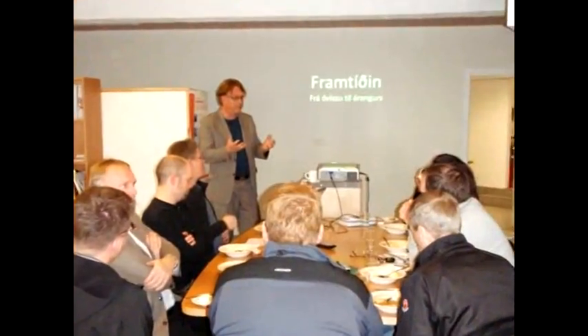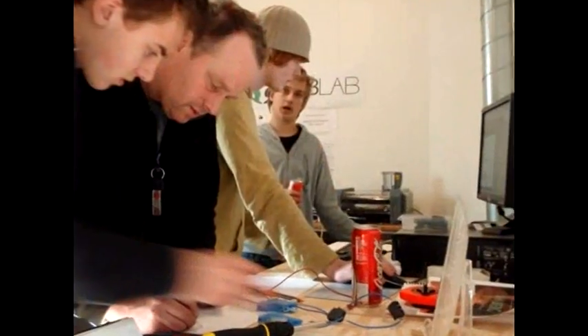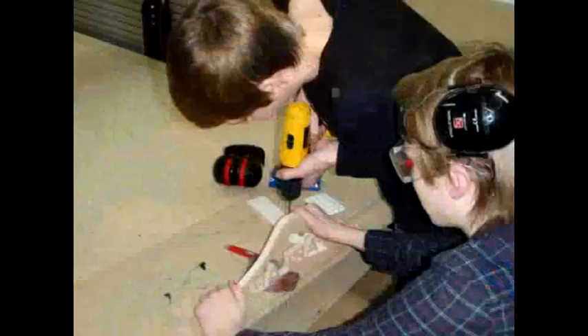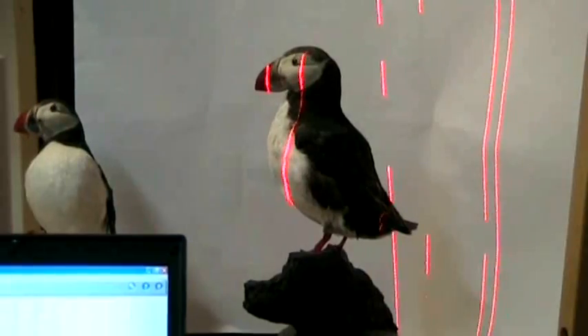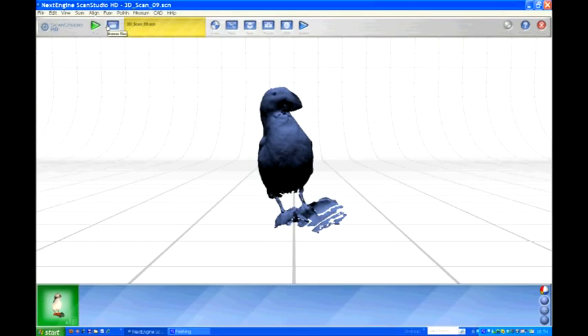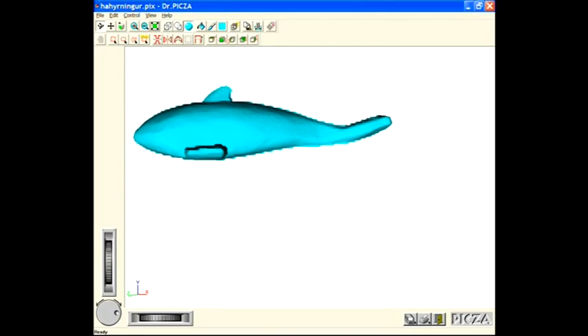The FabLab Vestmannaeyjar offers different educational programs for people. The FabAcademy is an international study on digital fabrication that helps students learn with hands-on experience. The FabAcademy teaches FabLab users critical skills in computing, electronics, programming, and CAD-CAM fabrication techniques — a set of internationally recognized skills.